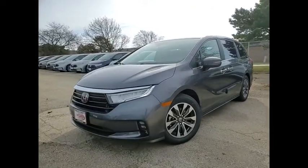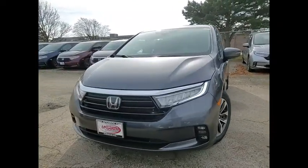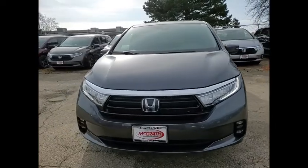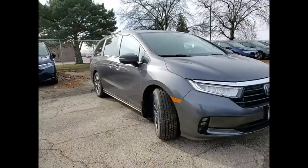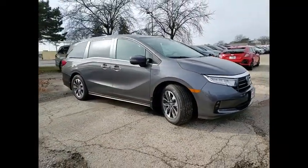Stop by and take a look at the 2021 Odyssey. The Honda Odyssey is a showcase of distinguished style, captivating technology, and advanced safety features. A must for all families.